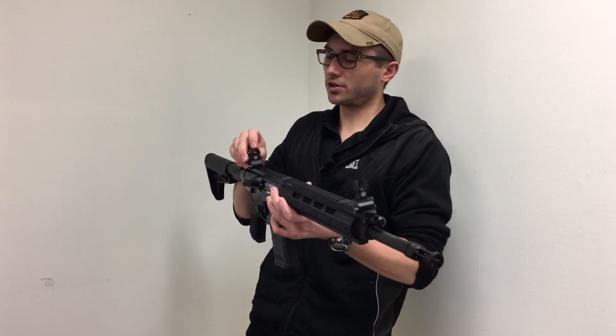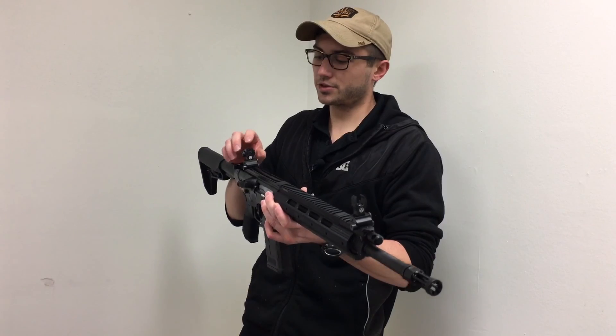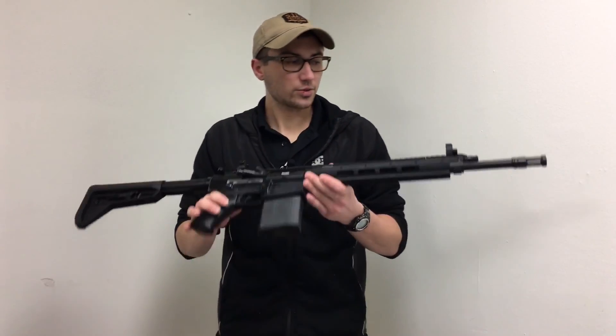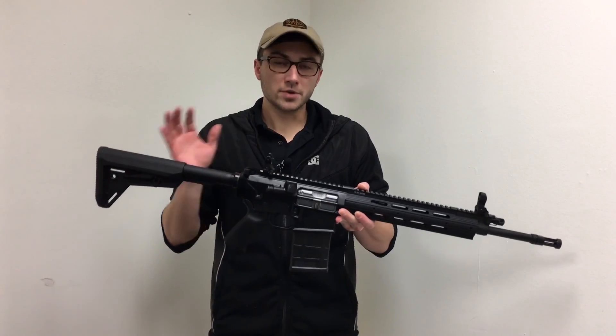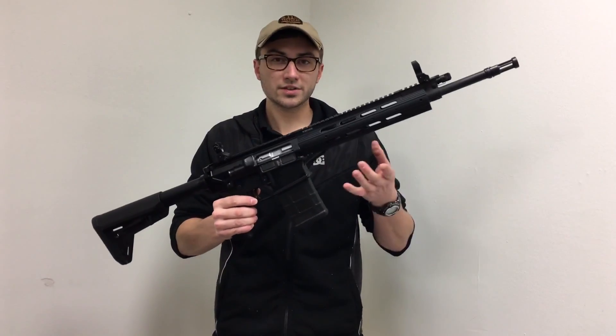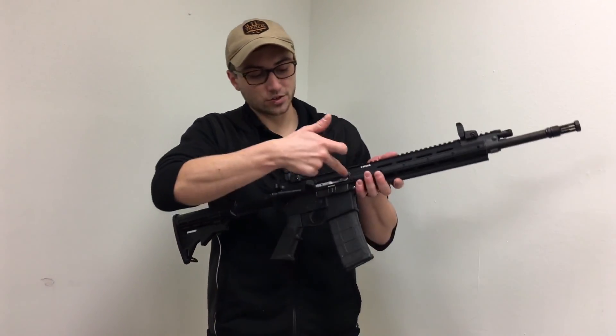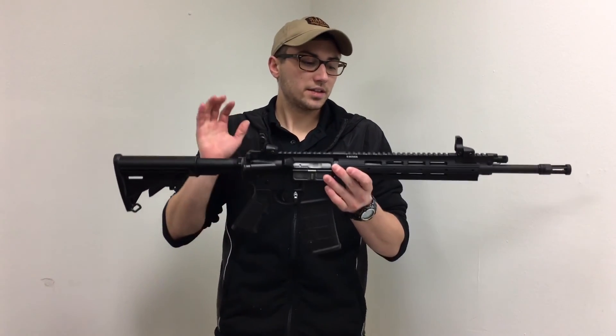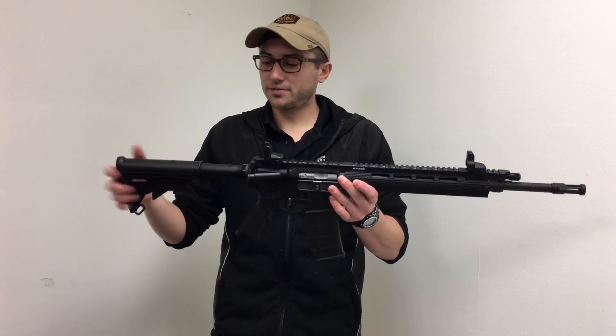This is a 20-round magazine. On the 7.62 model you get the nicer metal flip-up sights with the option of a large aperture and a small aperture for either long-range or short-range work. This is a really nice gun, and also if you're not familiar with these, they are piston-driven guns — they're not utilizing direct impingement, which is a gas-operated system. It uses gas to actually blow back your bolt carrier and cycle the action.